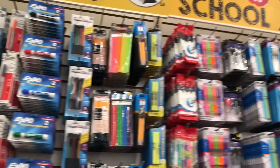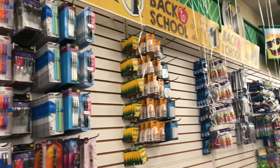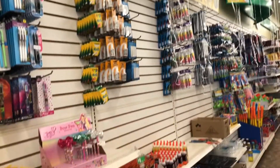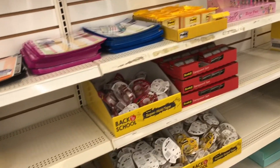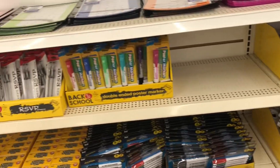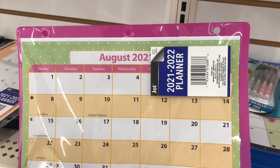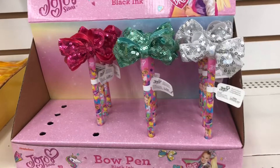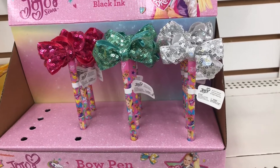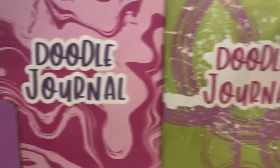The school supply aisle is being put together and stocked, so I found lots of great items right up front. They had these calendars you can put in a three-ring binder — the kids could write their assignments right on the day. And also these pens — look how adorable these little novelty pens are!